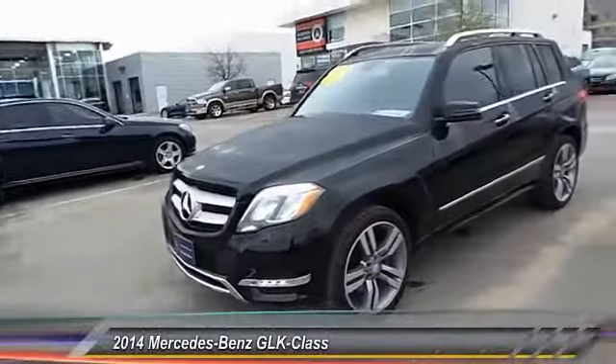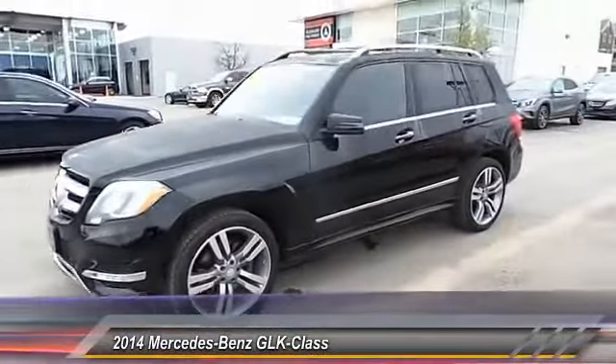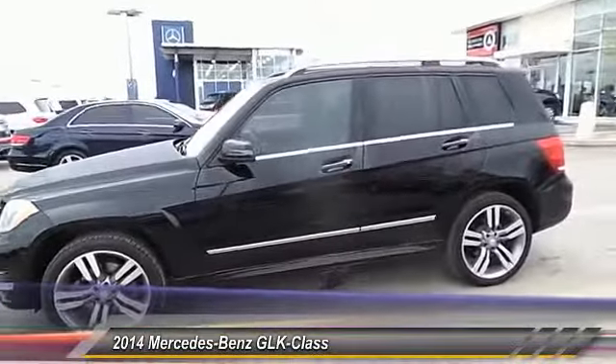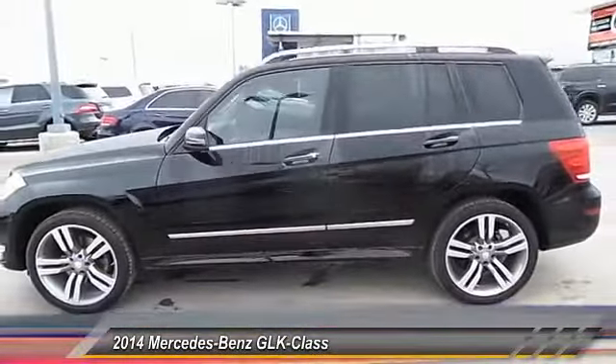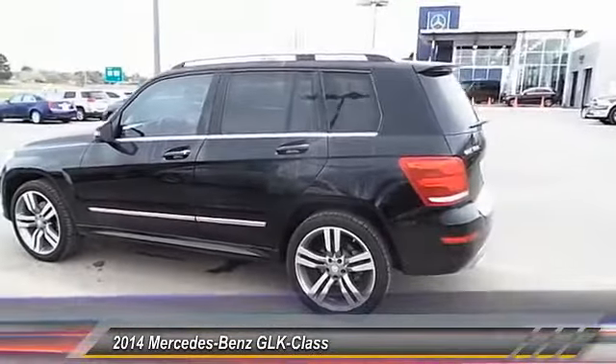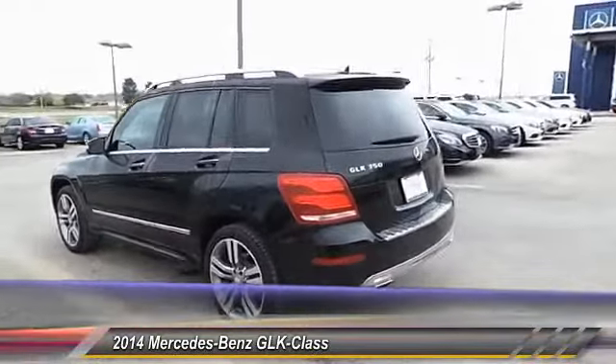The 2014 GLK Class. Based on the C-Class, the GLK joins the small upscale SUV class. Its smooth 268 horsepower 3.5 liter V6 delivers quick acceleration. This vehicle has less than 20,000 miles.